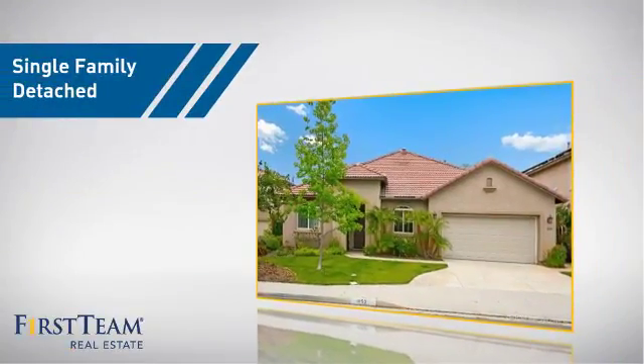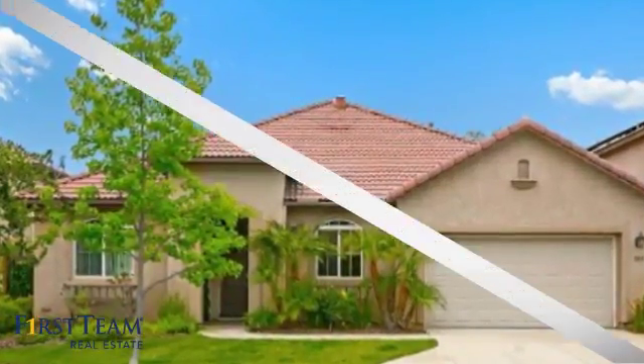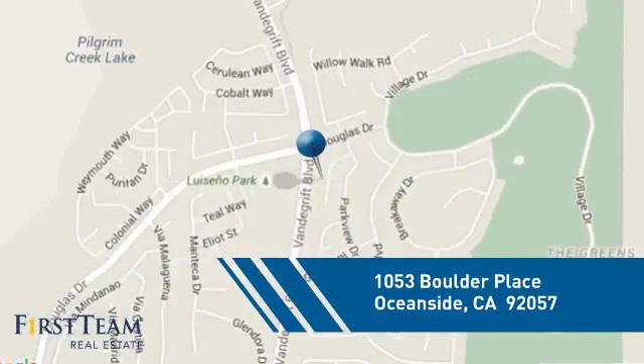This home is a great choice for those looking for comfort, convenience, and the privacy of their own home. And it's located in the Oceanside area.